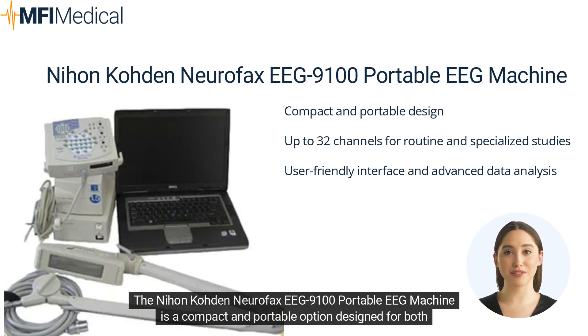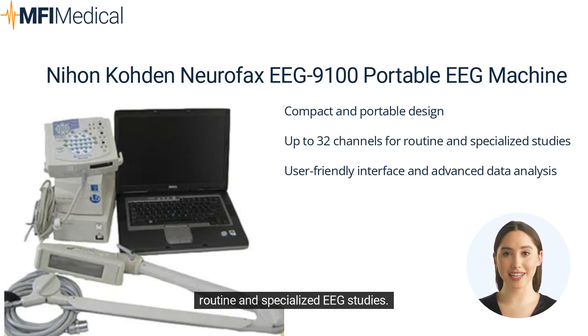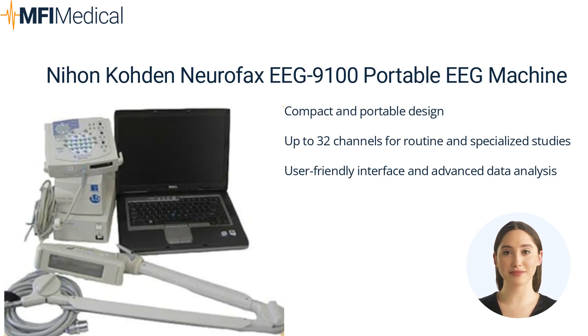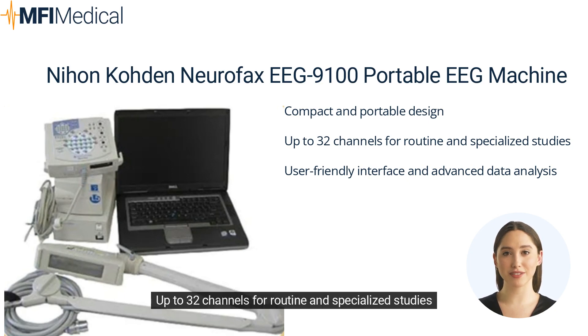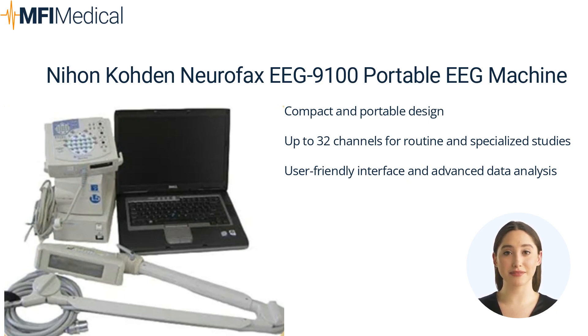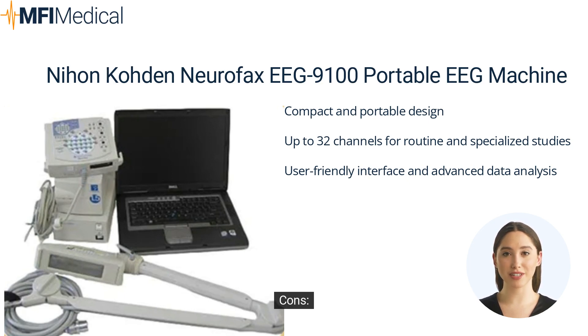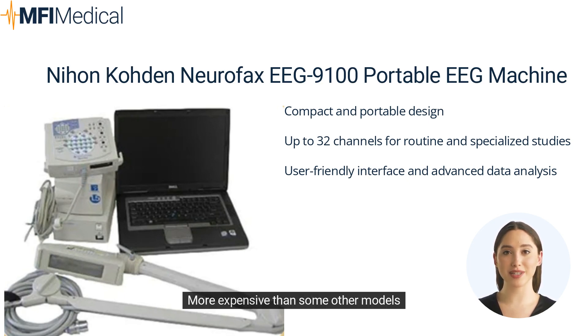The Nihon Koden Neurofax EEG 9100 Portable EEG Machine is a compact and portable option designed for both routine and specialized EEG studies. It offers up to 32 channels, a user-friendly interface, and advanced software for data analysis and reporting. Pros: compact and portable design, up to 32 channels for routine and specialized studies, user-friendly interface and advanced data analysis. Cons: more expensive than some other models.